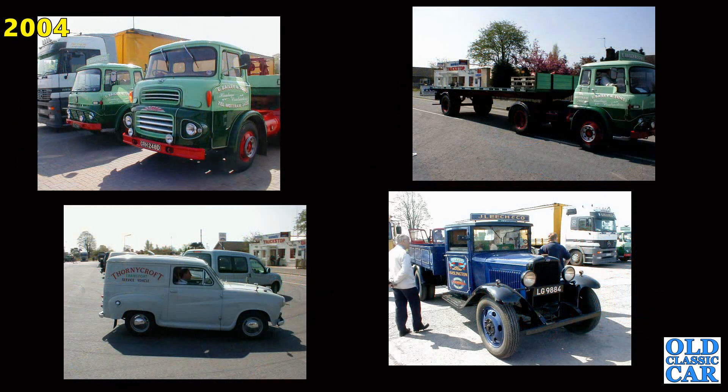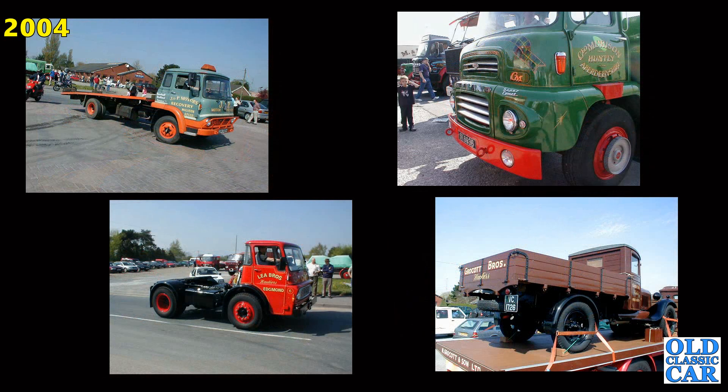Four more here: we've got an Albion, an Austin A35 van, a Bedford TK Arctic and they love the old 1932 Bedford. Another TK at the top left, the Super Comet Leyland to the top right, a rare Dodge lower left and to the bottom right a Ford Model AA truck.